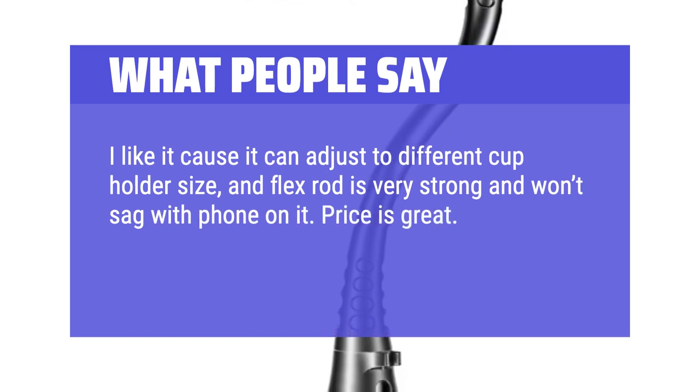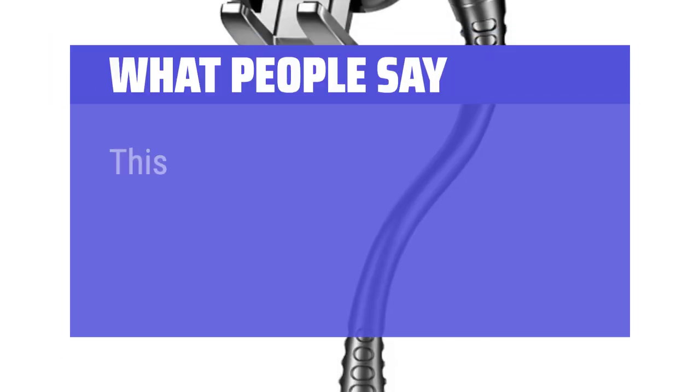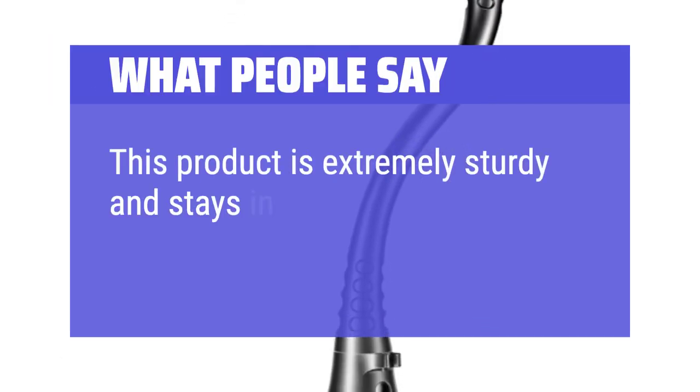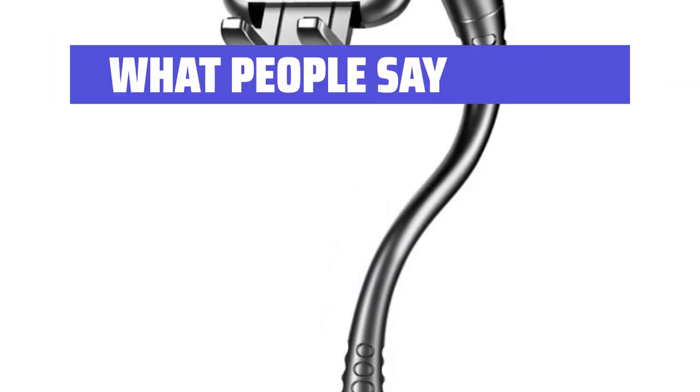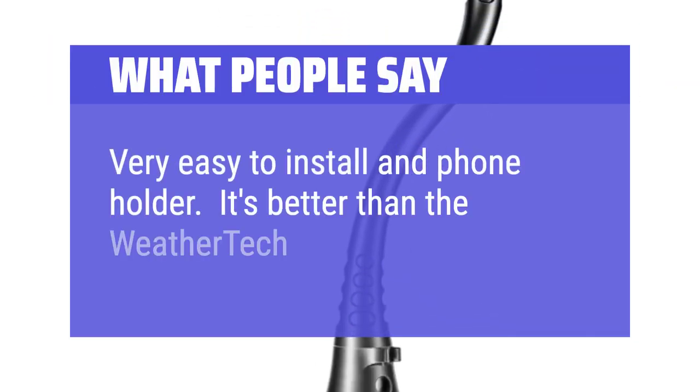Price is great — I am going to buy another one. Great product. This product is extremely sturdy and stays in place. Very easy to install. It's better than the WeatherTech model.